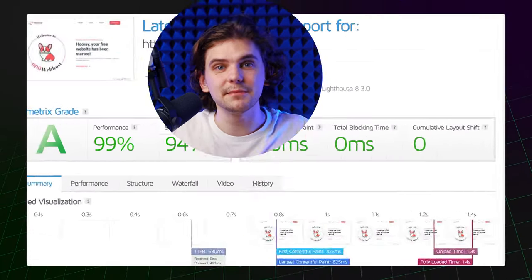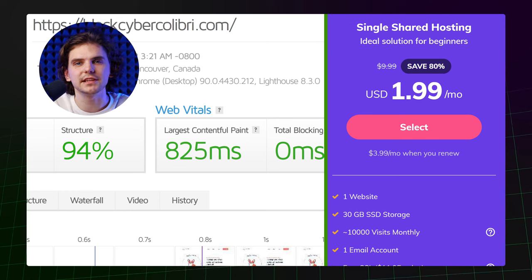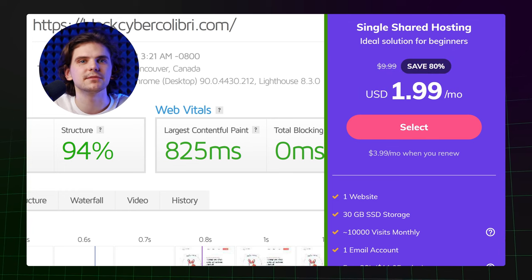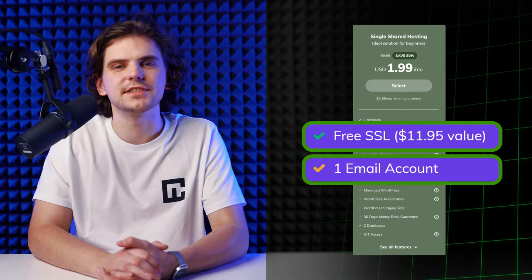Out of all the providers we've worked with, Hostinger is great for small to medium-sized projects. It demonstrates really solid performance while allowing you to get shared hosting for just around $2 a month. I really like that it comes with all the tools you need to start your online business — free SSL and professional email. So if you're wondering where to start with hosting, look no further.